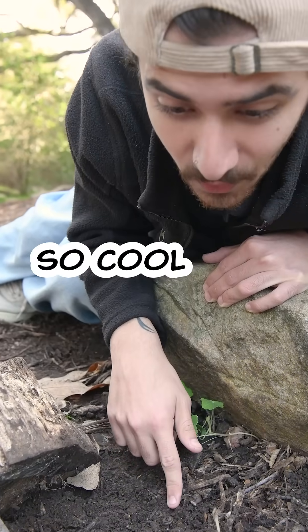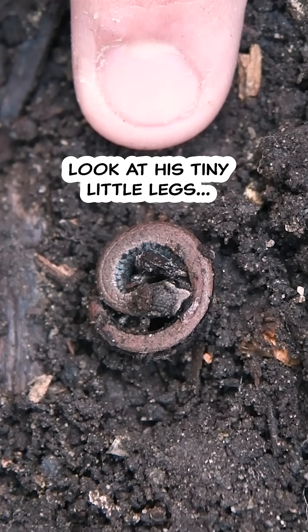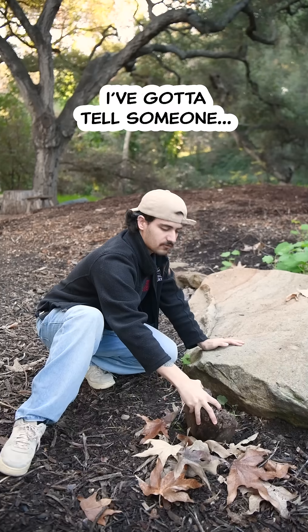A salamander! So cool! Look at his tiny little legs. I've got to tell someone.